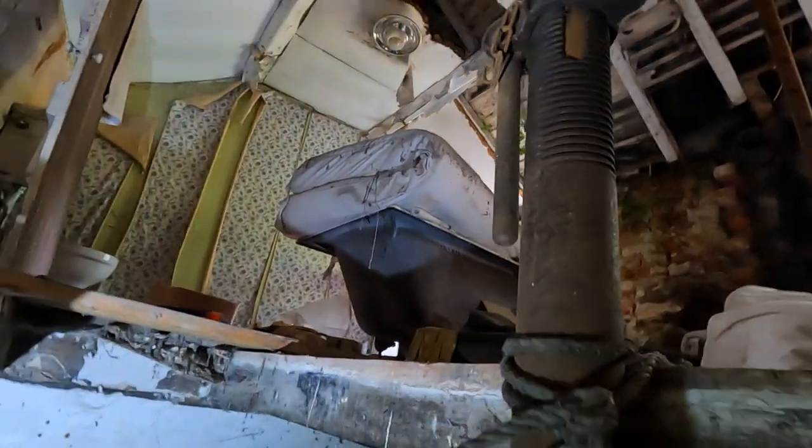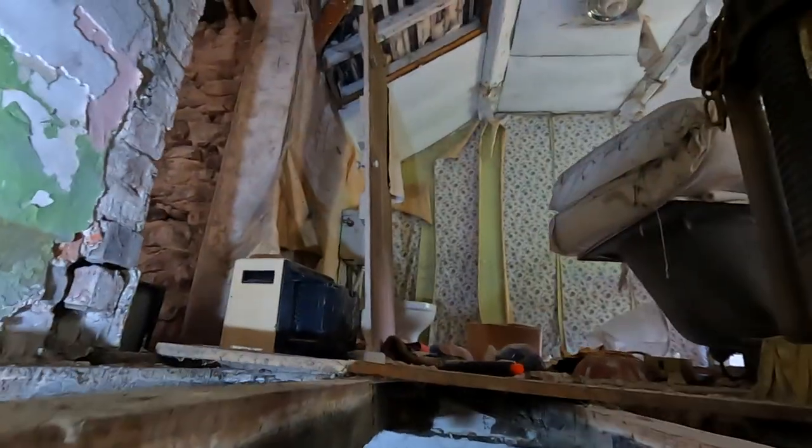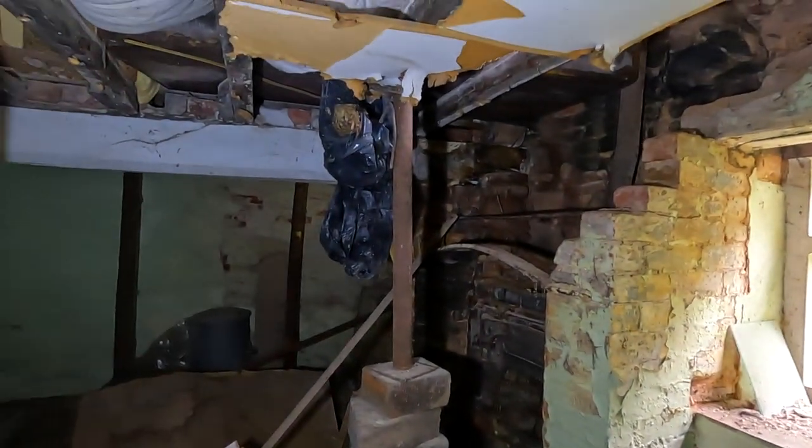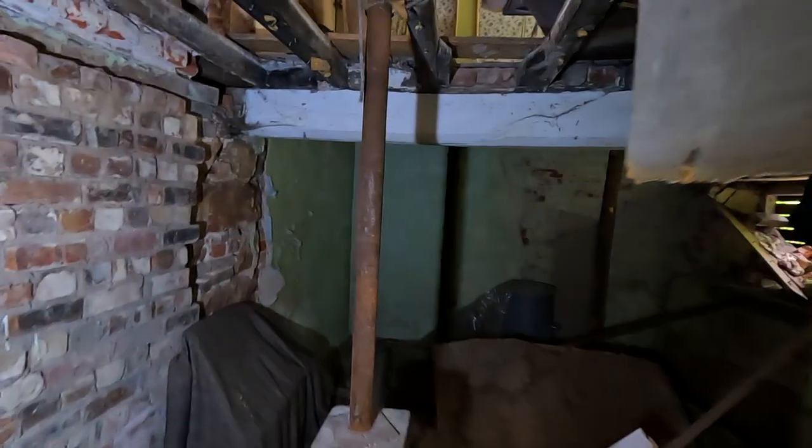That looks scary — it's holding the roof up, look. There's a bath with a mattress on it. Mattress, bath, TV there as well. I don't think this end of the house is very safe. Definitely doesn't look like it. These rods are holding it up — oh god.